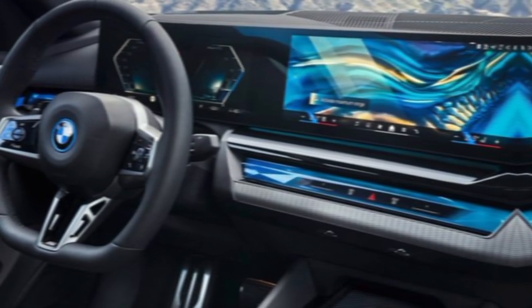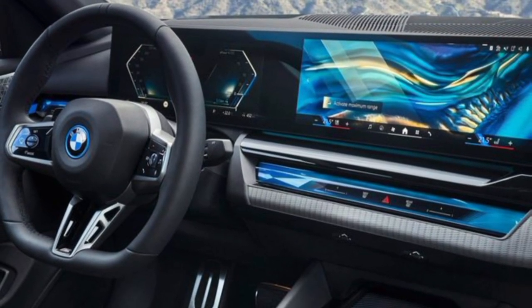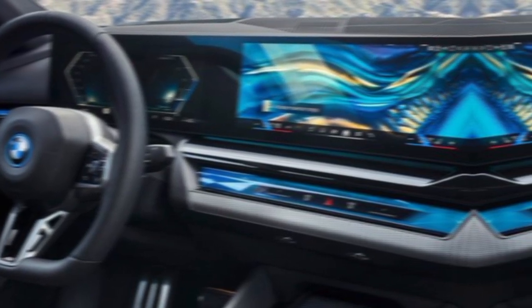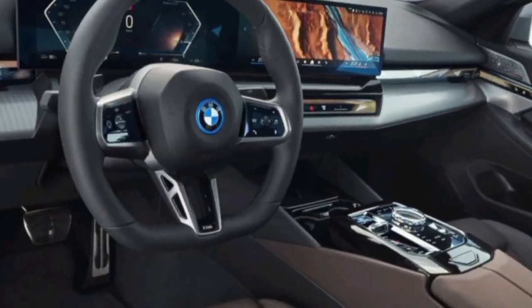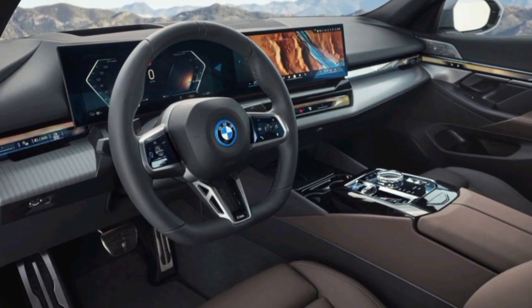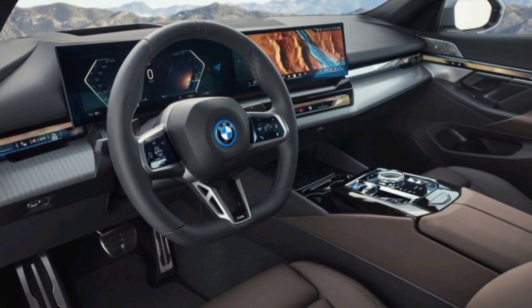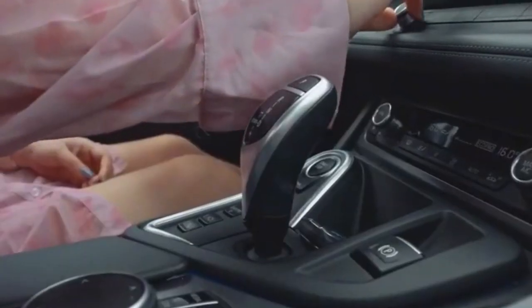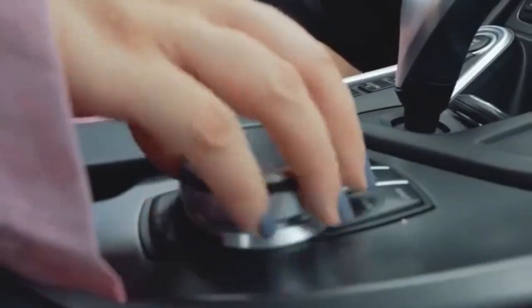Interior. The i8's interior is just as impressive as its exterior. The cabin is beautifully designed and uses high-quality materials throughout. The seats are supportive and comfortable, and there's plenty of space for both passengers and cargo. The i8 also comes standard with a host of advanced technology features, including a heads-up display, a premium sound system, and a navigation system.